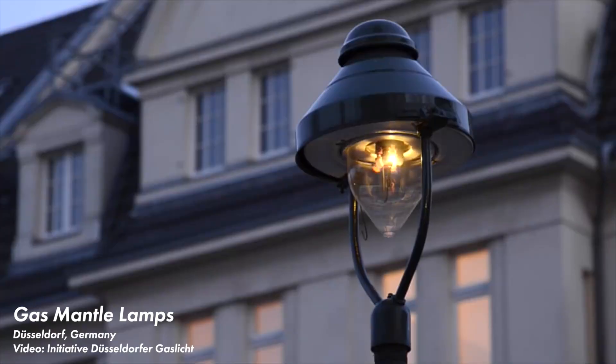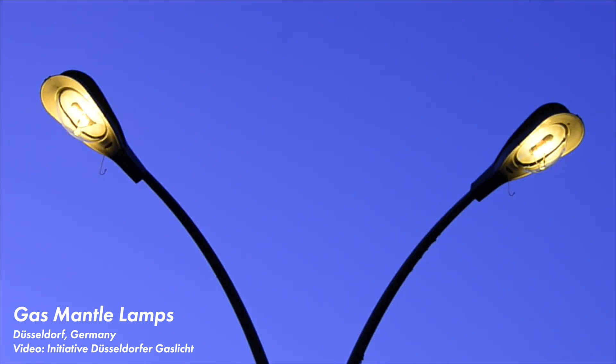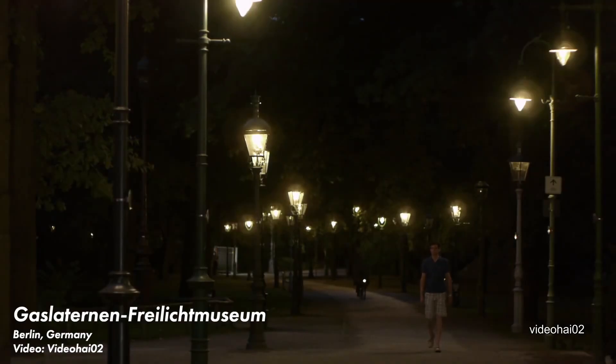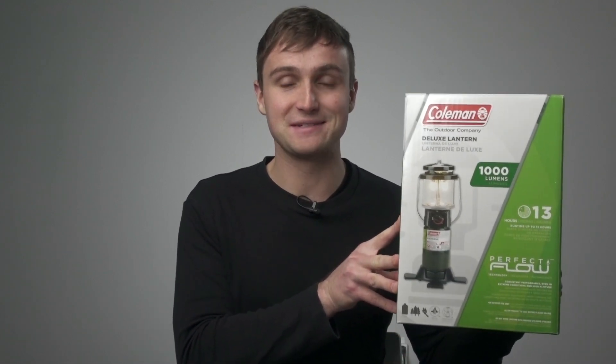In the last video, I covered gas mantles, which were a major improvement to open flame style gas lighting, and they started to replace street lights in the 1890s. You can still find some examples today, including Coleman camping lanterns, which are still using gas mantles, even in 2020.